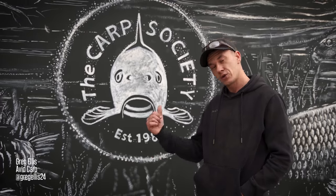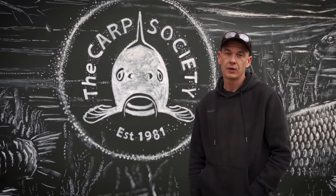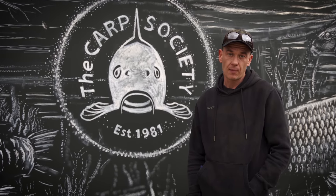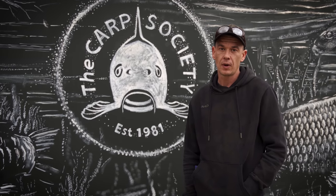Hi, I'm Greg Edis. We're down at the carp site at Horseshoe Lake today. 62 acres, full of weed, good stock of fish. It's a lake I've never seen before and we're going to have a walk about, hopefully find some, and I'm going to give you five tips on summer fishing and our target venues, especially ones like this — blind.